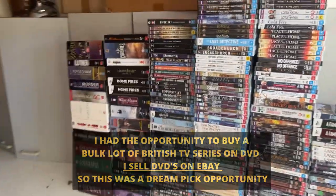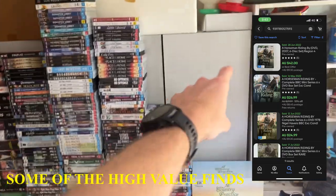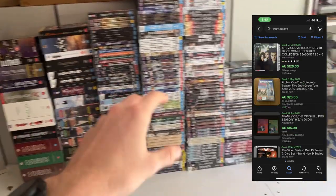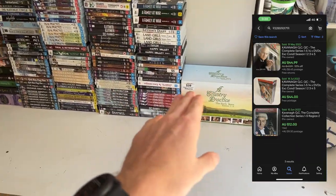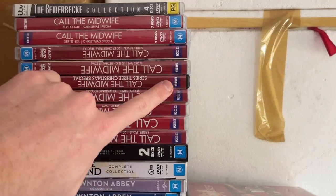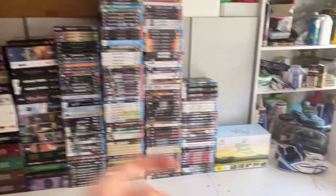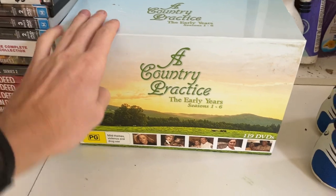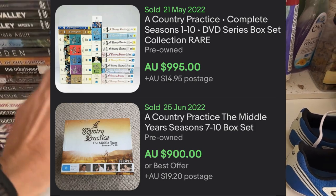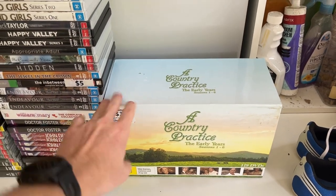We've got this pretty damn good collection of DVDs and we've got the opportunity to buy them all. I've gone through these cupboards and all of these DVDs were in there. We've got some really good different TV shows — they're all kind of BBC, which is a really good one to be finding. I've put them into their groupings. The big one is A Country Practice: The Early Years, Season 1 to 6 — a really big bolo DVD set to find. It's not complete but it was bought from Cash Converters for $39, so we'll pay a little bit more for that.